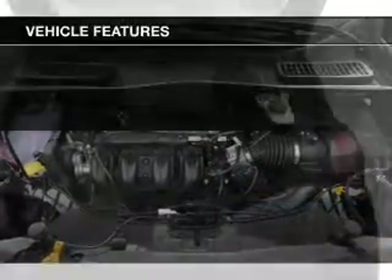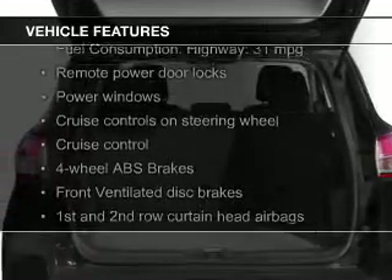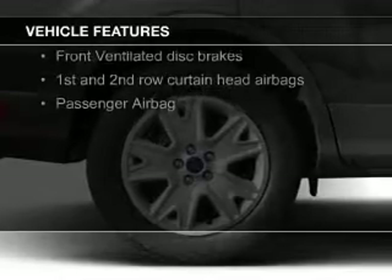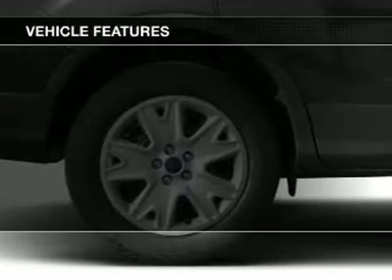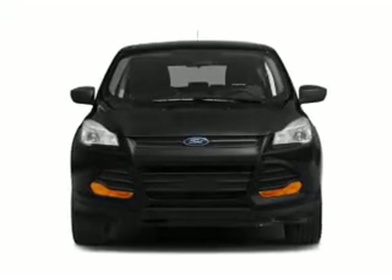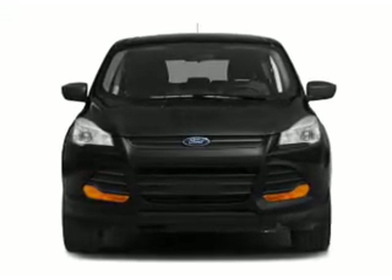The features include Bluetooth connectivity, Ford Sync voice activation, digital audio input, and auxiliary input, steering wheel controls, tilt and telescopic steering wheel, a spoiler, cruise control, keyless entry, and split rear seats.